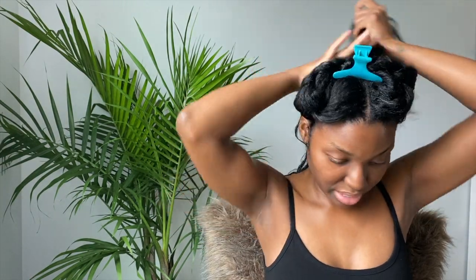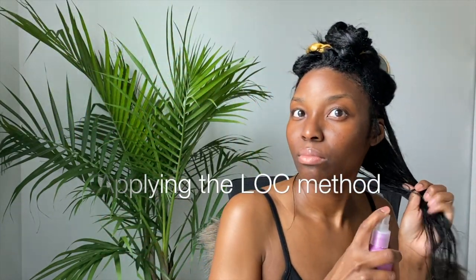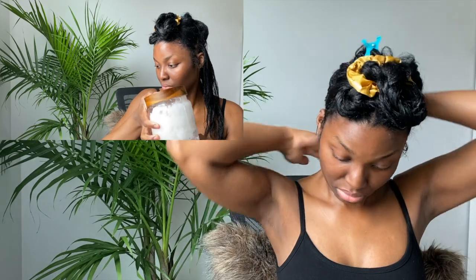Starting out with freshly shampooed and deep conditioned hair, I'm going to section off the lower back half and begin to add my leave-ins using the LOC method. First starting out with my Alpha G Pro Vitamin leave-in as my liquid, it's a 10 leave-in conditioner for my cream, and I do add a little bit of Kenya More hair serum for frizz, and then I seal all of that in with coconut oil.